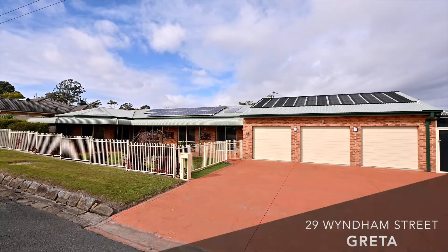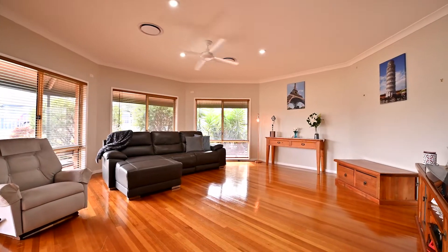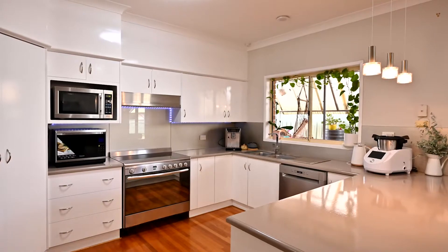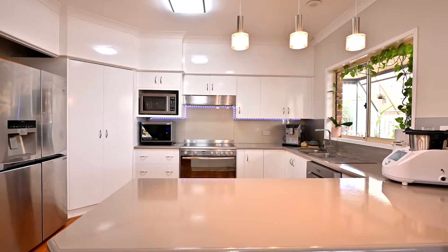Arriving at the property you are instantly stunned by the size of this home. Enter into your first large living room with bay window and ceiling fan. To the centre of the home you'll find your main open lounge and dining room with ceiling fans, opening to the modern kitchen with quality appliances, glass splash back, integrated lighting and breakfast bar.